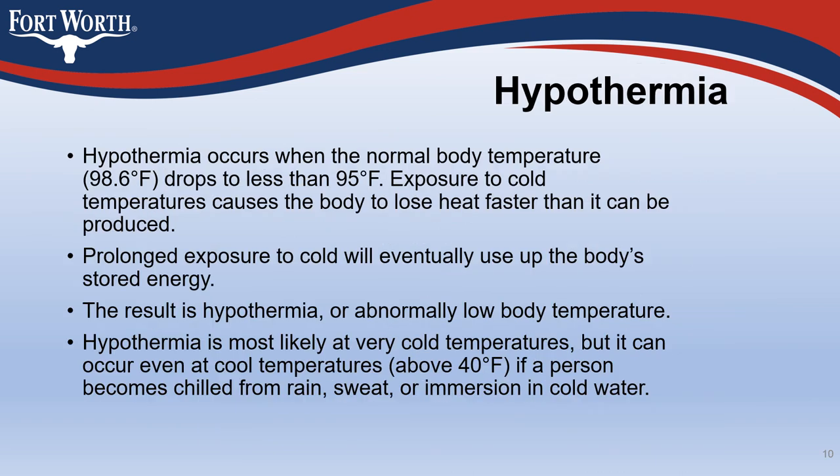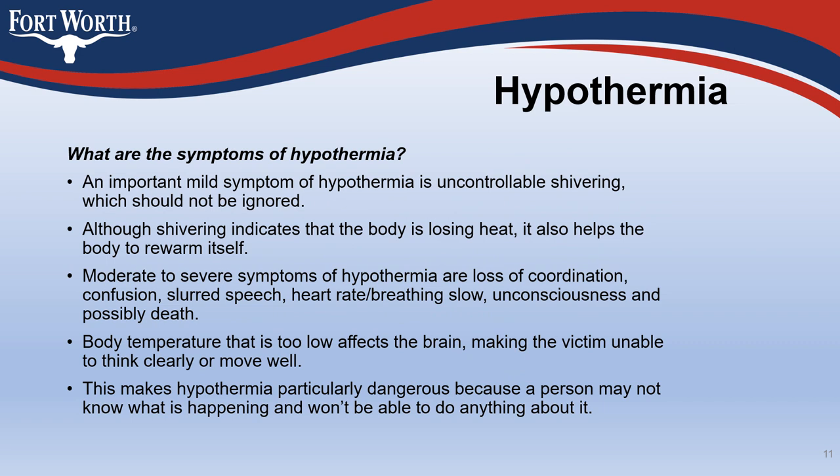Hypothermia occurs when the normal body temperature of 98.6 degrees Fahrenheit drops to less than 95 degrees Fahrenheit. Exposure to cold temperatures causes the body to lose heat faster than it can be produced. Prolonged exposure to cold will eventually use up the body's stored energy, resulting in hypothermia or abnormally low body temperature. Hypothermia is most likely at very cold temperatures, but it can occur even at cool temperatures above 40 degrees Fahrenheit if a person becomes chilled from rain, sweat, or immersion in cold water. An important mild symptom of hypothermia is uncontrollable shivering, which should not be ignored.